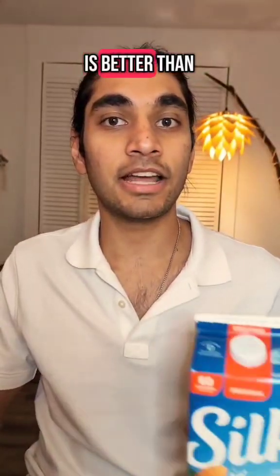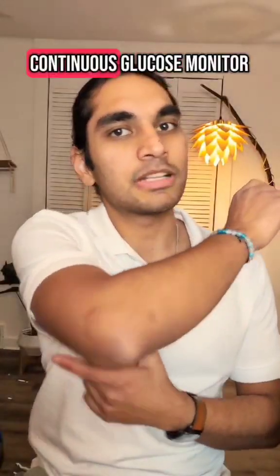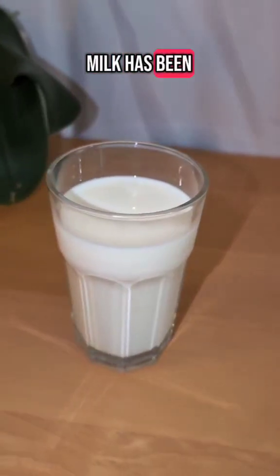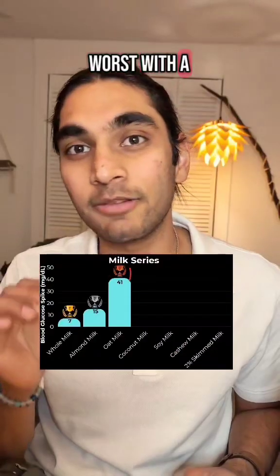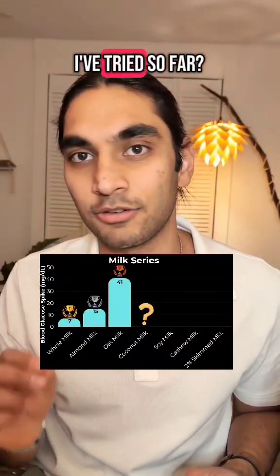Do you know if coconut milk is better than almond milk and oat milk for blood sugar levels? I have a continuous glucose monitor and let's find out. So far whole milk has been the king with only a 7 mg spike, and the oat milk has been the worst with a 41 mg spike. So how does coconut milk compare to the milks I've tried so far?